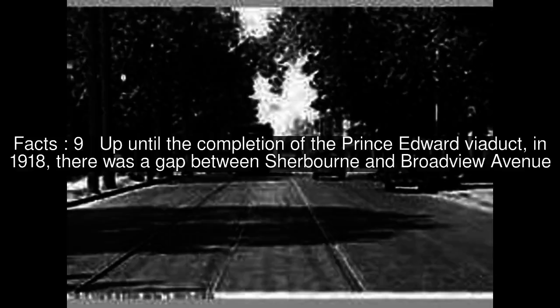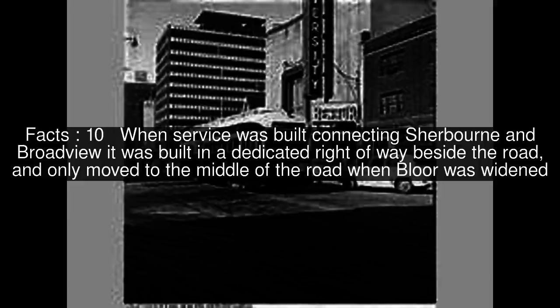Up until the completion of the Prince Edward Viaduct in 1918, there was a gap between Sherbourne and Broadview Avenue. When service was built connecting Sherbourne and Broadview, it was built in a dedicated right of way beside the road, and only moved to the middle of the road when Bloor was widened.